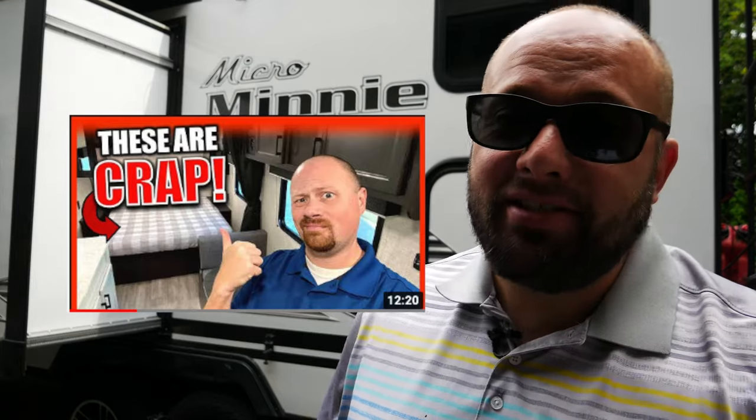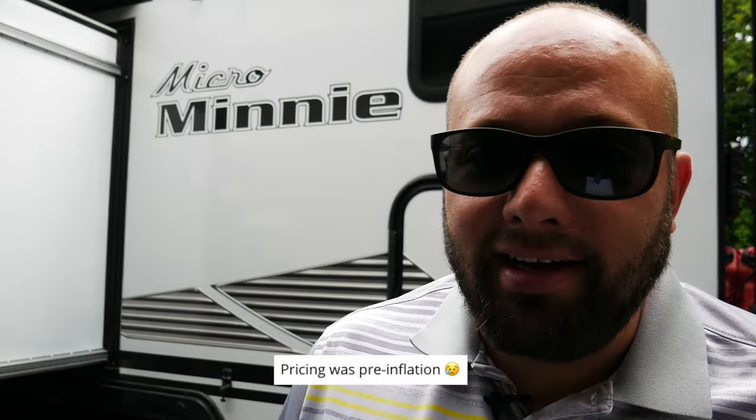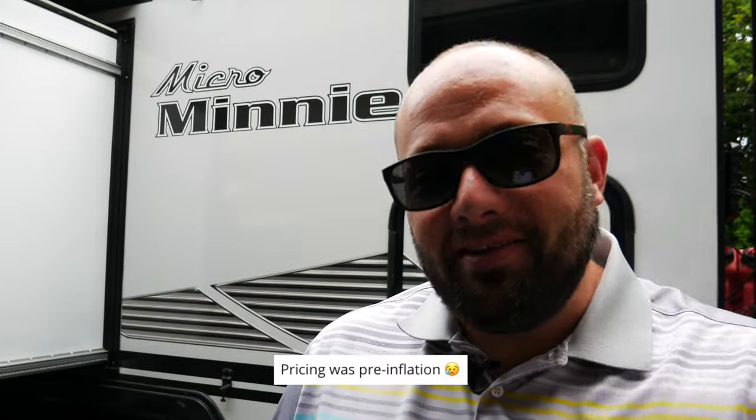Josh the RV Nerd has addressed why RV mattresses suck, and this RV is no exception — the mattress sucks. So the very first thing I did was replace the mattress. I simply went on Amazon and picked up a mattress the same size. This RV can accommodate a full-size mattress, so I ordered one. If you're interested in different mattresses, link down below. I came from the mattress industry, so I know what I'm talking about. I've sold mattresses up to $10,000, but the one I put in here is $110.